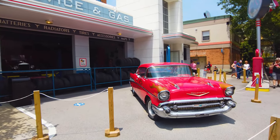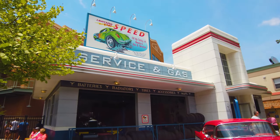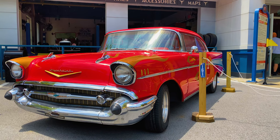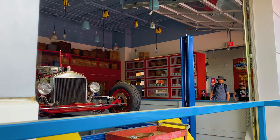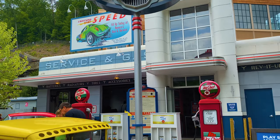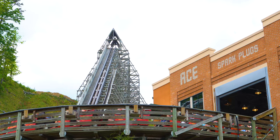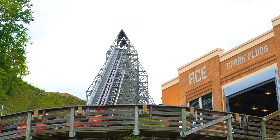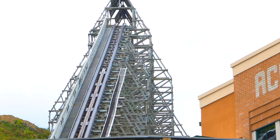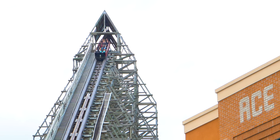Classic hot rods and 57 Chevys are strategically placed outside Lightning Rod's themed service and gas station depot. The station's set design immediately lends a hand in transporting you into the era of classic hot rods, vintage signage, and nostalgic 50s and 60s props and decor. When it was first announced in 2015, it would be an all wooden coaster using a launching system rather than a traditional chain lift, catapulting brave riders to the top of its hill to begin their flash across the Tennessee mountainside.